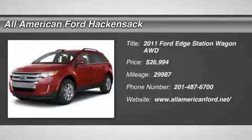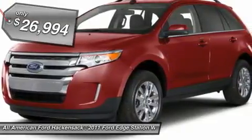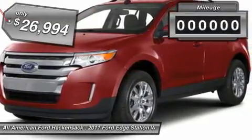2011 Edge — thrills with more power and MPG. Either way, you're in for an exhilarating experience with Ford Edge, and it's priced below $30,000.